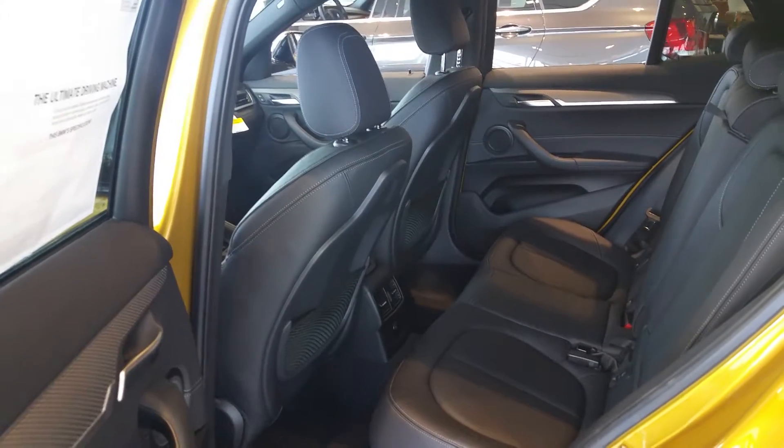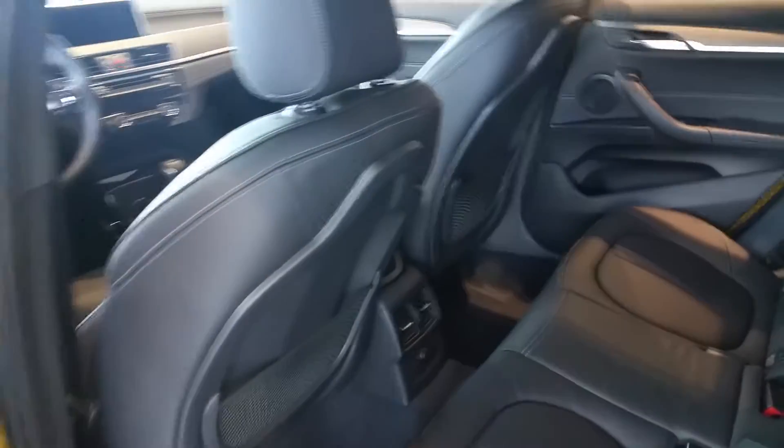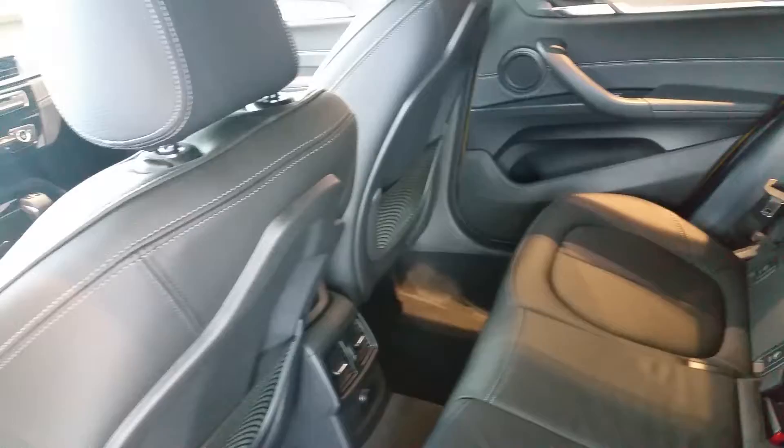Stepping into the rear seat, you have quite a bit of room in the back seat — very comfortable for two adults. You do have a charge point down there and you also have your rear seat air conditioning ducts.